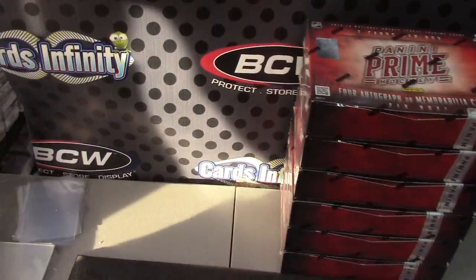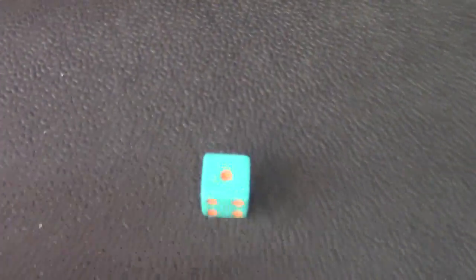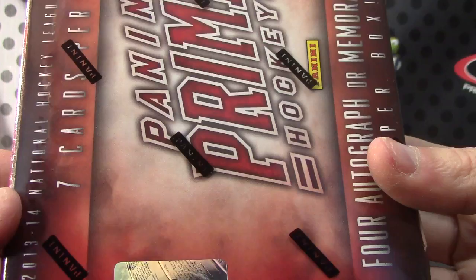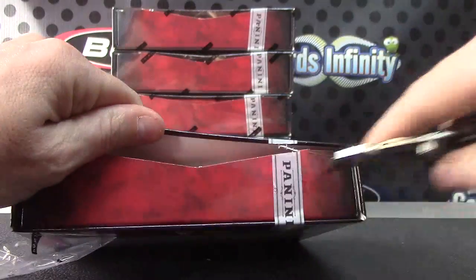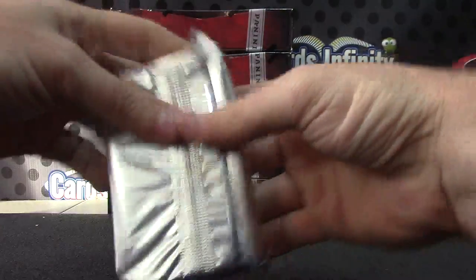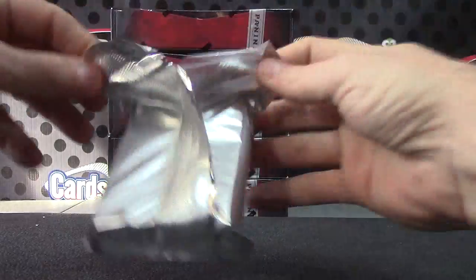Randy, one two three four five and six, gonna try one of these Prime Hockey boxes. Number one right on top, Prime Hockey box number 54. See if we can get a nice patch out of this — they're loaded with nice patches if you get lucky.